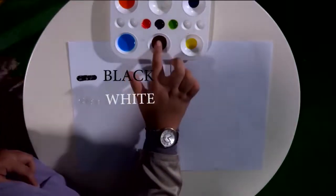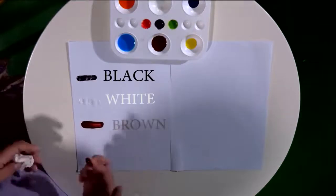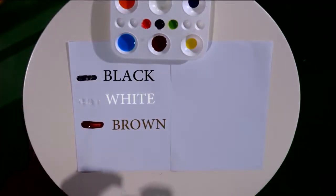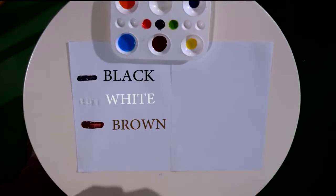Next color — this is brown. Do you know how to spell brown? Let's do it together: B-R-O-W-N. Brown. Repeat after me: B-R-O-W-N. Brown.